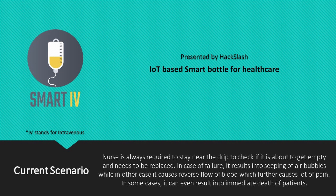Generally, what happens is nurses and doctors manually check the fluid levels in the bottles from time to time, which keeps them occupied. And it can even result in errors.